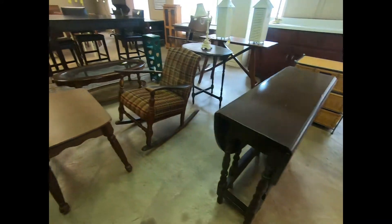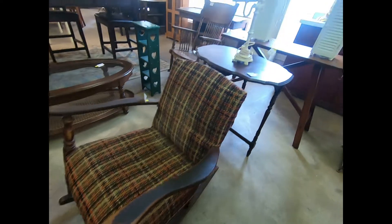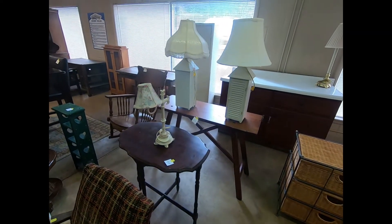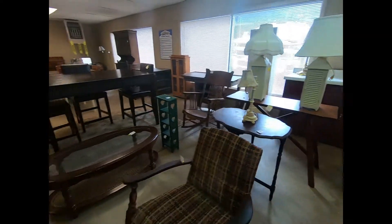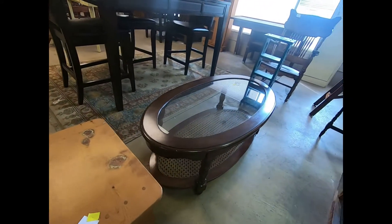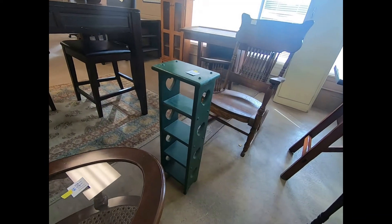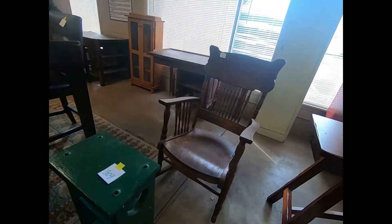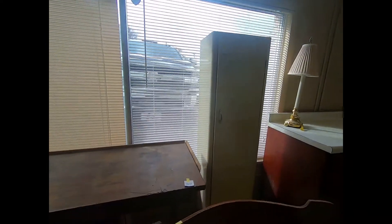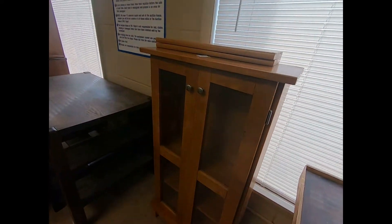Paper. Cable. Rocking chair. More lamps. Coffee table. Green wooden shelf. And wooden rocking chair. Cabinet. Another nice cabinet.